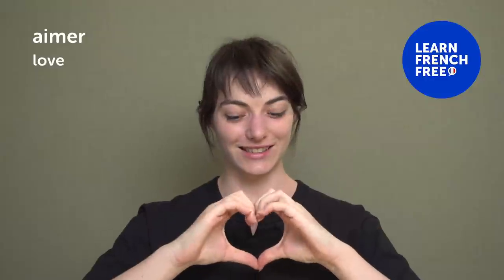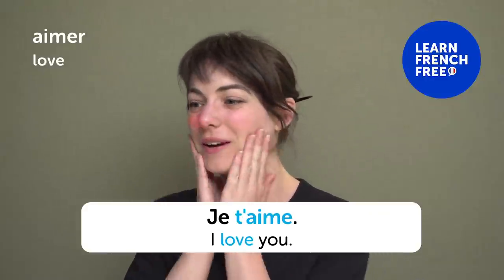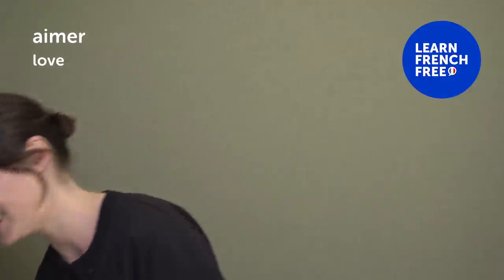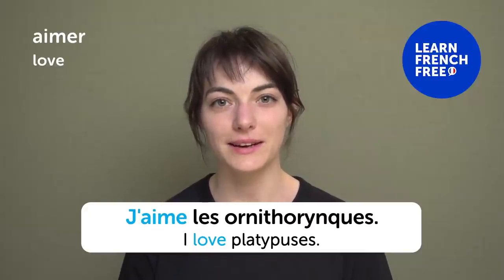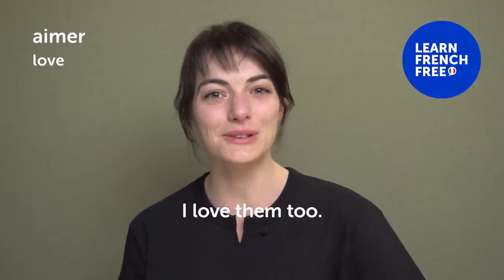« Aimer » — "Love". « Je t'aime » — "I love you". To love someone: « aimer quelqu'un ». Do you love someone? I love platypuses — « j'aime les ornithorynques ». They're so random, right?